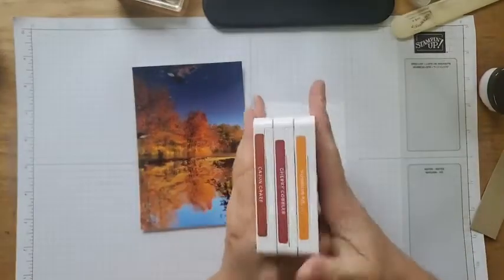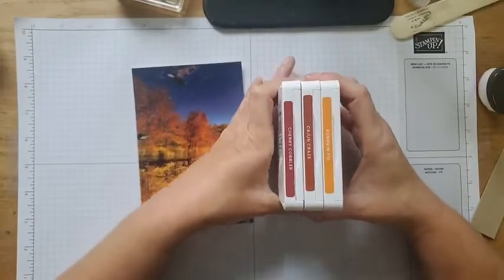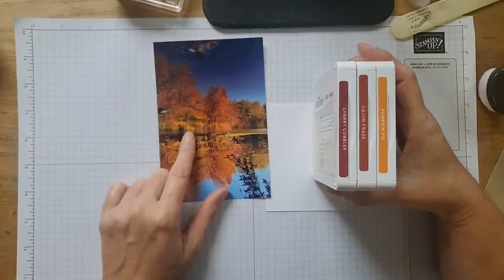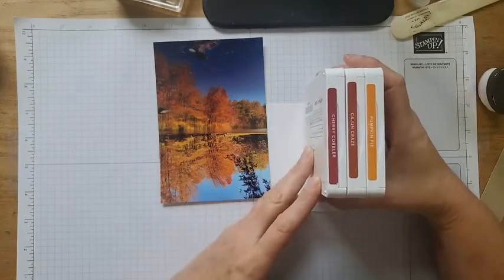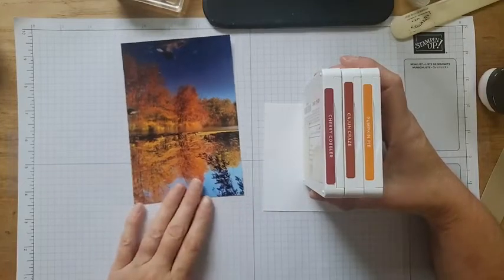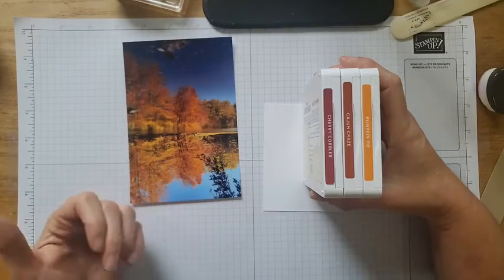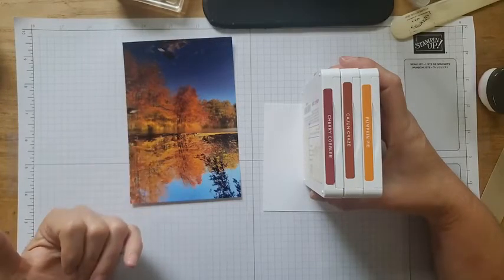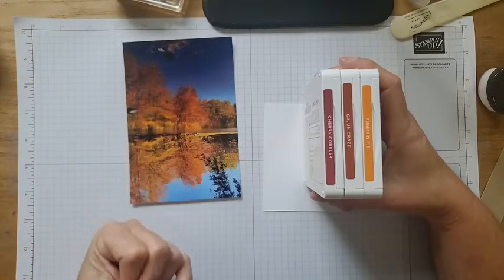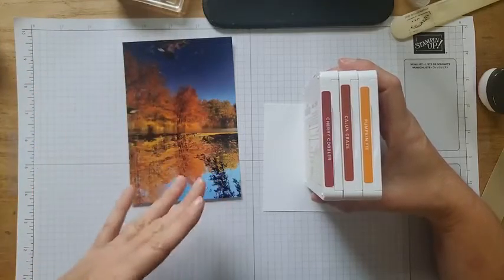Here's the photo again. I grabbed pumpkin pie, Cajun craze, and cherry cobbler. I could probably put in yellow too if I wanted, but I ended up with these three colors and I thought it worked out great. You could also add in some green, but sometimes when you're doing this kind of inspiration piece, you don't want to get stuck being too literal — like, 'there's blue in it and there's green in it, I have to put in all the colors.' We're just using this as a jumping off point.